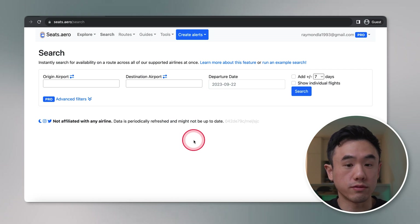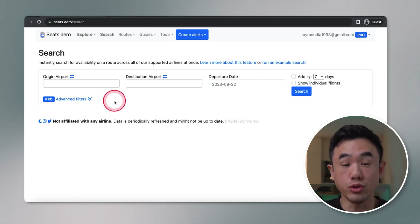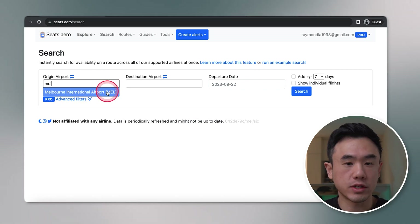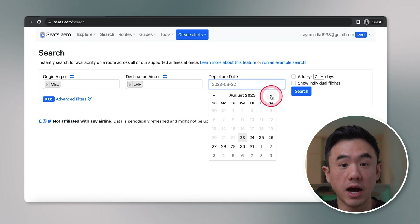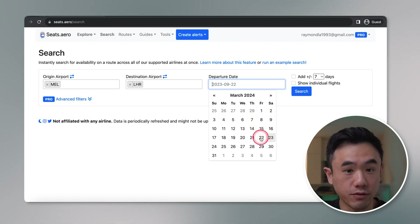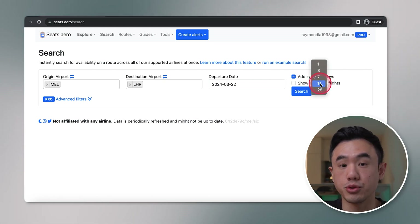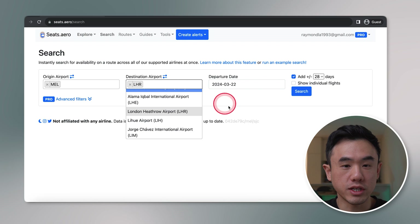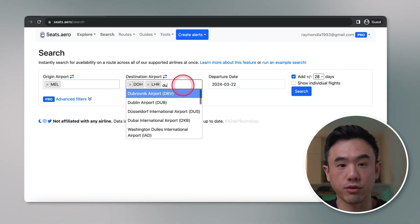Search allows you to view reward flights across all major airlines across the date range you're looking for — this is more the traditional way you're used to searching for flights. You can simply search how you normally would; in my case, departing from Melbourne and arriving at London Heathrow Airport. You can then set your departure date, and the base feature only allows you to see reward flights two months out, while the paid version allows you to search one year in advance. If you're flexible with your departure dates, you can put a plus or minus for up to 28 days. And if you're flexible with where you're traveling to, you can add multiple destinations — for example, let's also add Dubai and Doha as common transfer airline hubs when looking for flights to Europe.